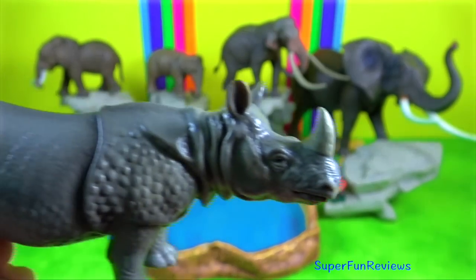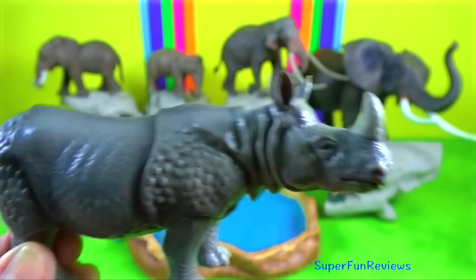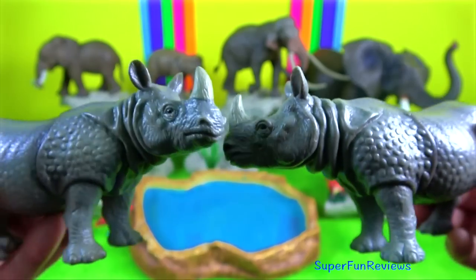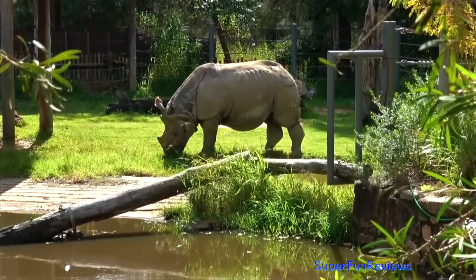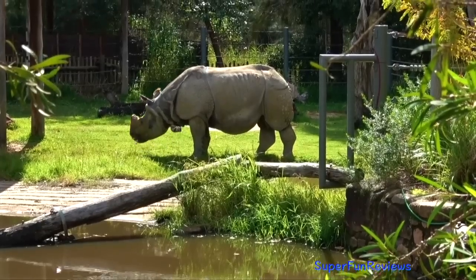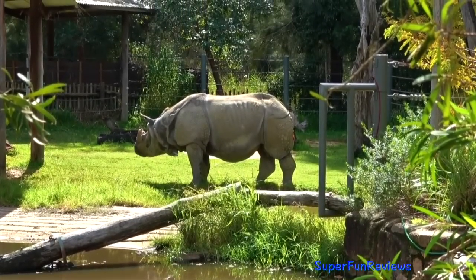Indian Rhino. Among terrestrial land mammals native to Asia, the Indian Rhino is second in size only to the Asian Elephant. To defend itself, an Indian Rhino will slash and gouge viciously with their long sharp incisors and canine teeth in its lower jaw.